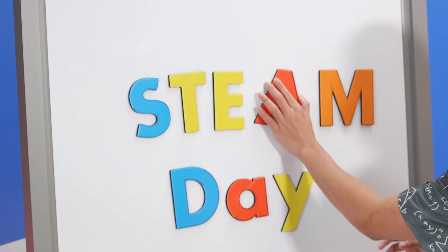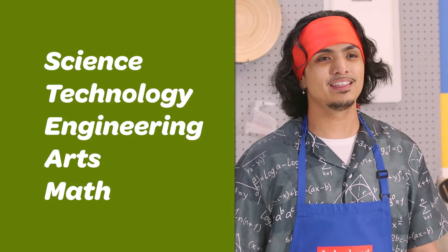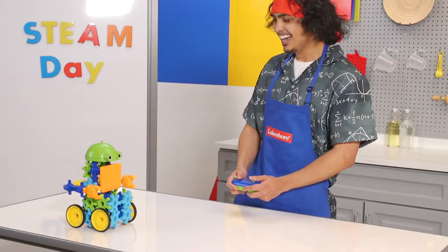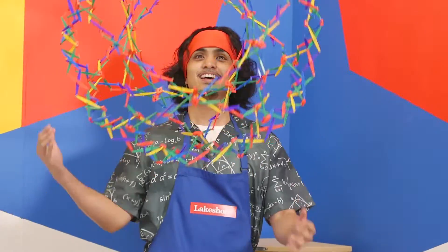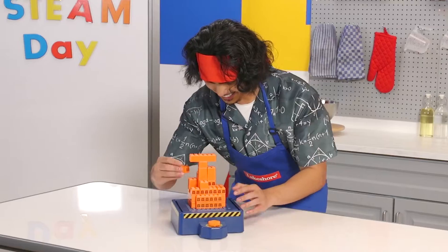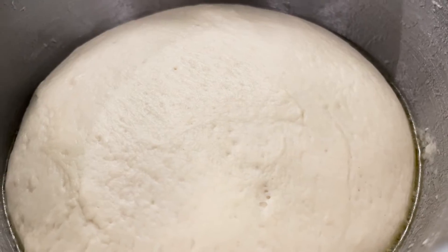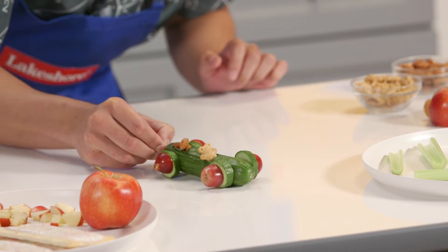Hey everybody! I'm Jared with Lakeshore Learning. It's STEM and STEAM Day and we're celebrating by helping you make science, technology, engineering, arts, and math a part of your adventure — in the kitchen! We love STEAM because it encourages kids to be curious and creative through hands-on projects and exploration. Today we'll look at STEAM concepts behind the foods you enjoy every day, then we'll do an easy edible activity.